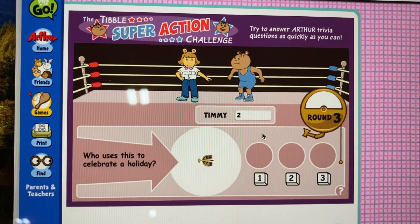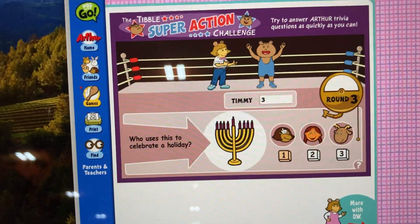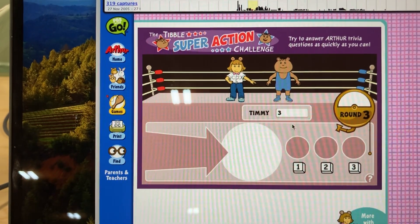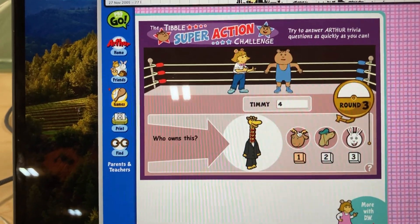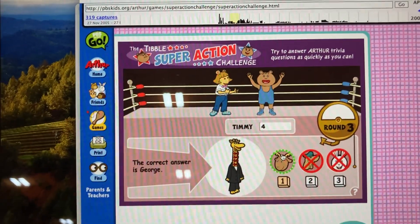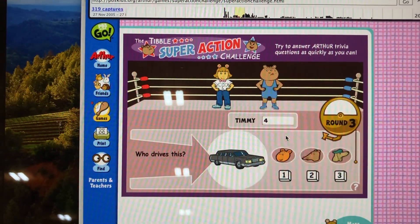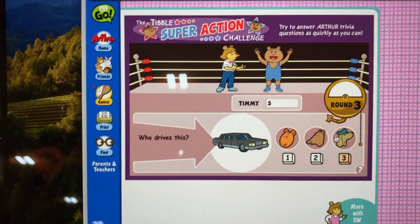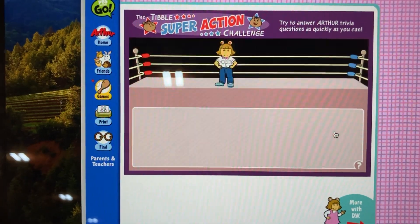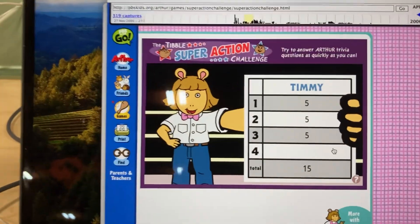Question three. Who uses this to celebrate a...? That's right, Timmy. No! The correct answer is Francis. Question four. Who owns this? That's right, Timmy. No! The correct answer is George. Question five. Who drives this? That's right, Timmy. No! The correct answer is Bailey. That's the end of round three. Timmy got five rights for a total of 50 points.